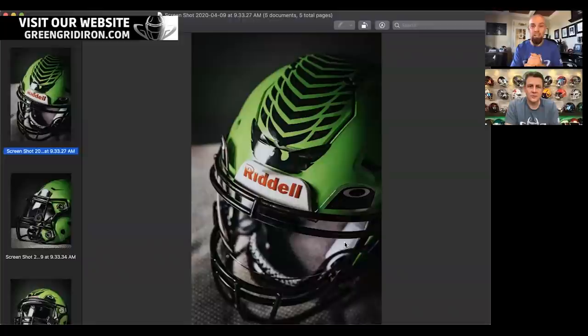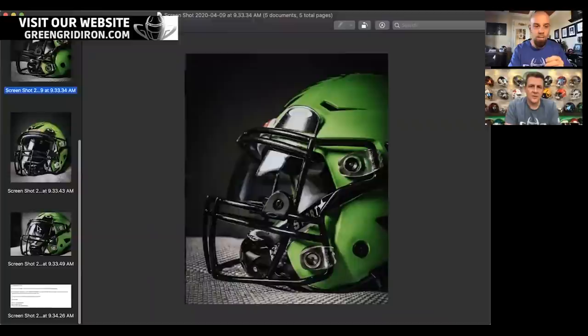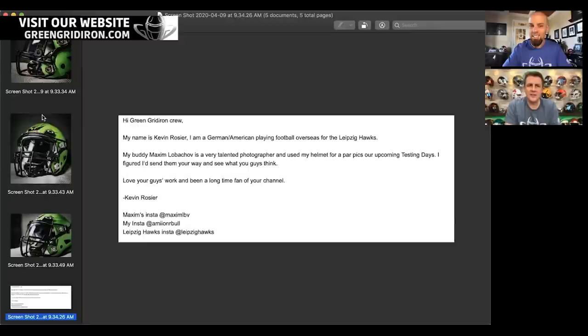That makes a lot of sense. Some of the people get school-issued helmets and they just get what they get. First up is Kevin. We're coming out swinging today. These are nice photos, Steve. Let me go to his little write-up first. Where is Kevin? This does not look like a United States design — that eagle on the front there is actually very German looking. He's in Germany for the Leipzig Hawks. His buddy Maxim is a talented photographer, and he got these pictures that he sent over. He threw his Instagram up there, so go ahead and check him out.